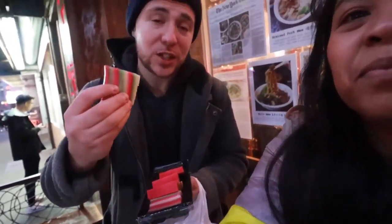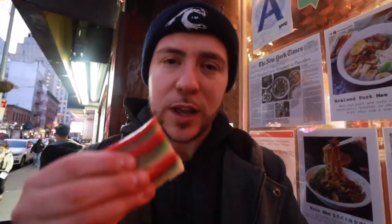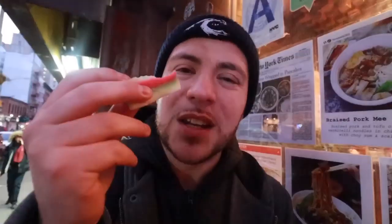We also got kue lapis, a popular sweet in Malaysia. Here at Let's Makan they're known for their nyonya kue — sweets made with coconut milk and rice flour, then steamed. This is a very colorful one. Taking a bite — the coconut milk flavor is very light, it's almost like a gelatin texture. The pandan in here is really nice; there are layers of green and pink. Really nice texture and flavor, not too sweet.